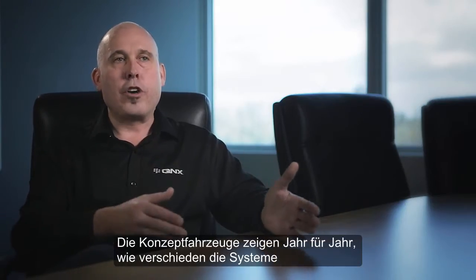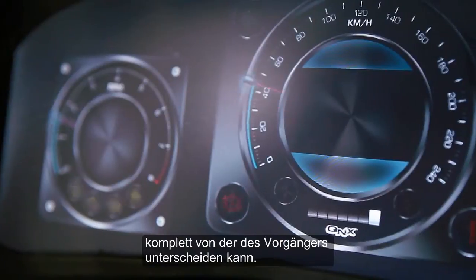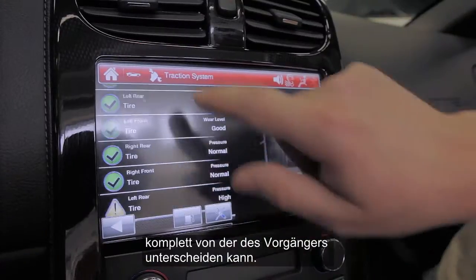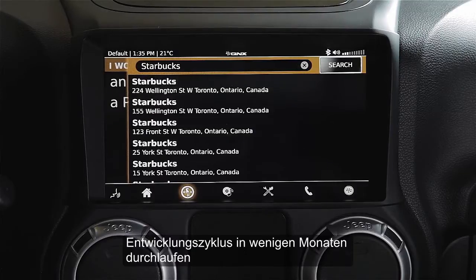The concept vehicles are to show from one year to the next how different the system can look, how much the personality can be completely different from the previous car, but that the underlying platform is the same. And that we're able to turn these cars around in a couple of months and show some pretty amazing features.